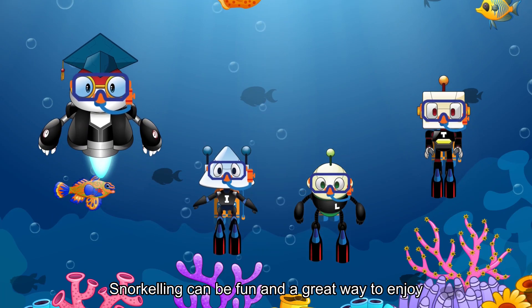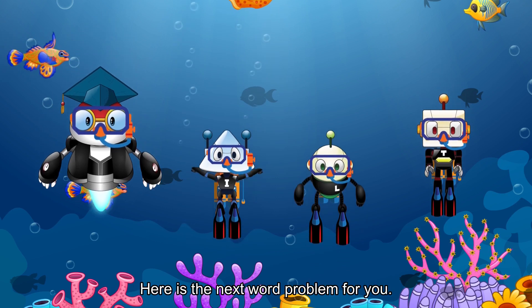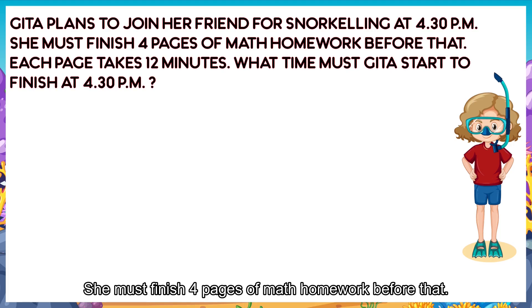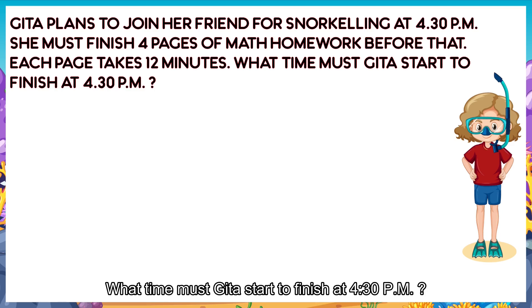Snorkeling can be fun and a great way to enjoy the treasures under the surface of the sea. Here is the next word problem for you. Geeta plans to join her friend for snorkeling at 4:30pm. She must finish four pages of math homework before that. Each page takes 12 minutes. What time must Geeta start to finish at 4:30pm?